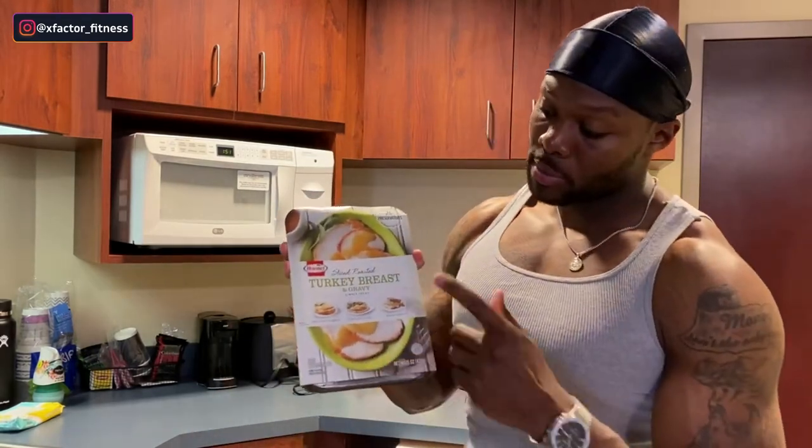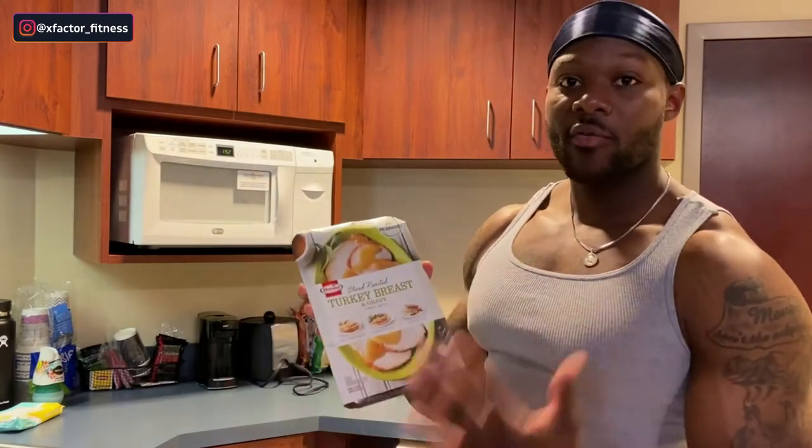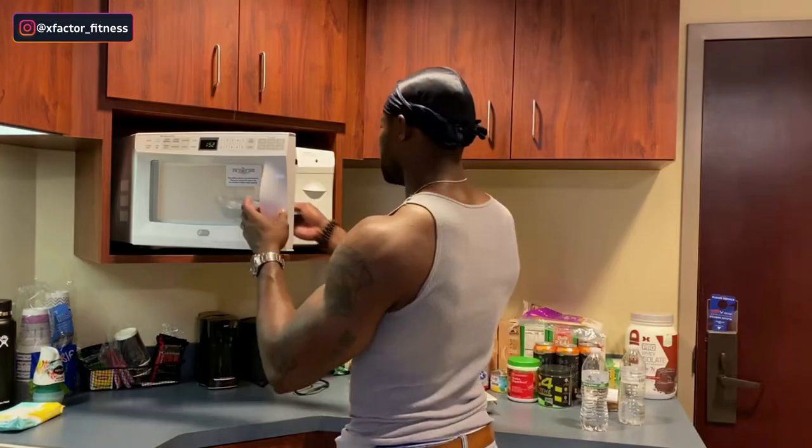Post-workout meal time. We've got turkey breast right here — this is turkey breast and gravy, the Hormel brand. This right here is fresh turkey. All you have to do is refrigerate it. When you're ready to eat it, throw it in the microwave for about five minutes and it's ready to go. This style of protein is already cooked, so super clutch.